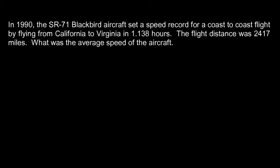But in 1990, on its final flight, one particular plane went coast to coast — from California to Virginia — in 1.138 hours. And this was a coast-to-coast record. The flight distance was 2,417 miles, and it did it in 1.138 hours. We want to find the average speed, so we just use our formula: average speed is distance divided by time.